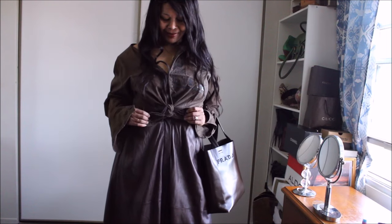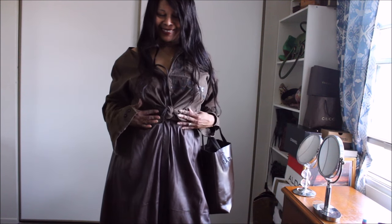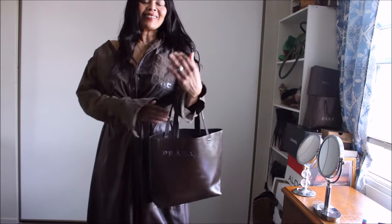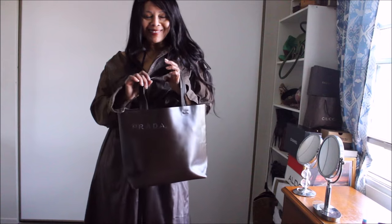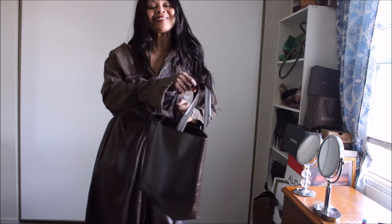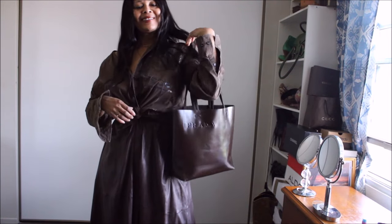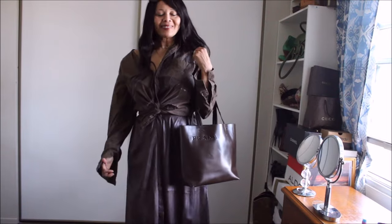I love to get dressed up when I'm running errands — who is with me? So this is just one example of my errand look, particularly for this tight-waisted leather skirt. The bag definitely adds a great touch to the look as well.